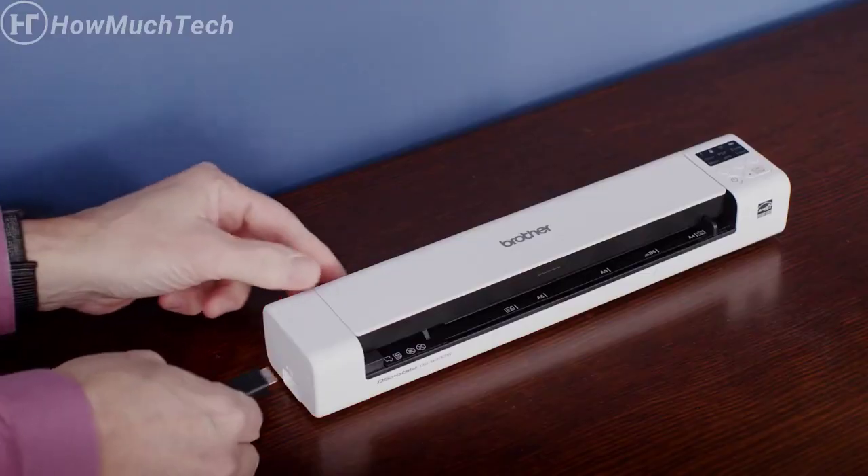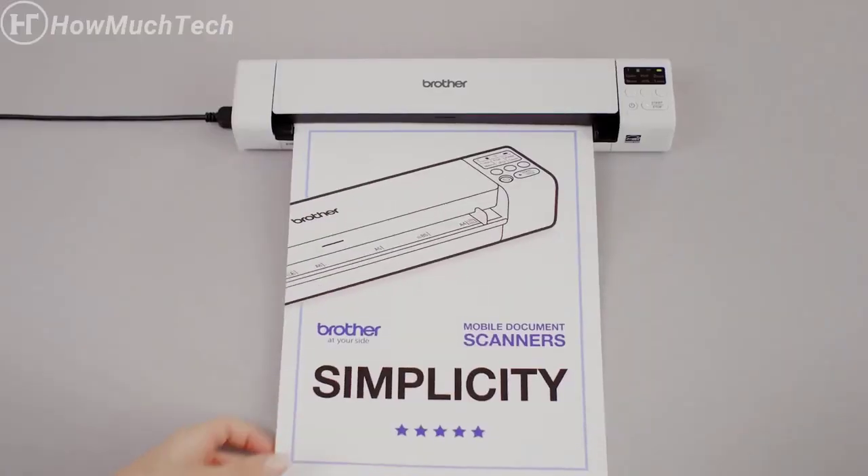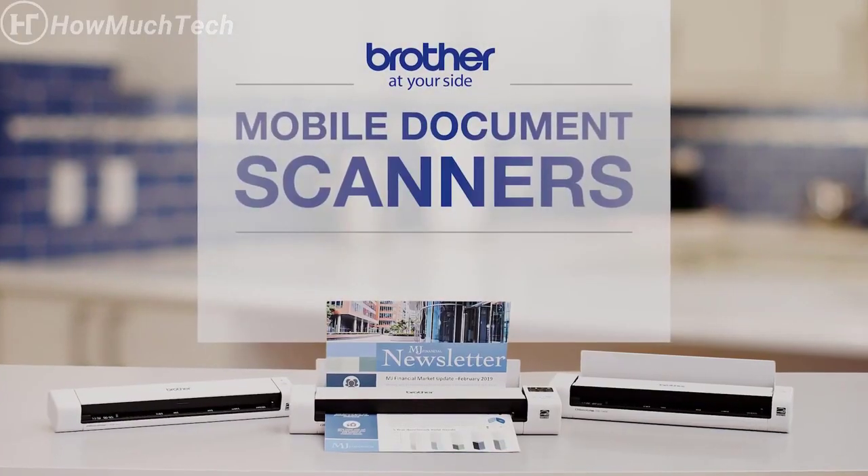For on-the-go scanning, you can power your scanner via USB cable or battery. Enjoy scanning simplicity, convenience, and mobility with MDS-3 mobile document scanners.